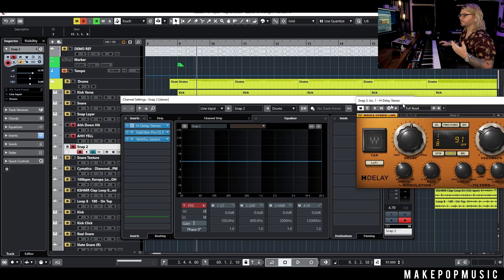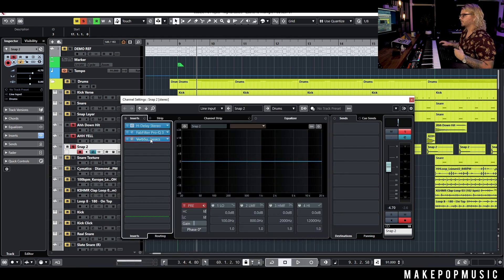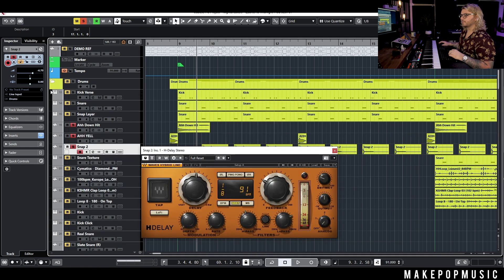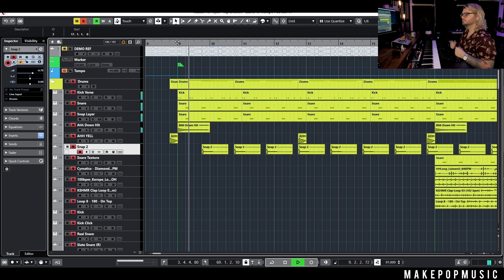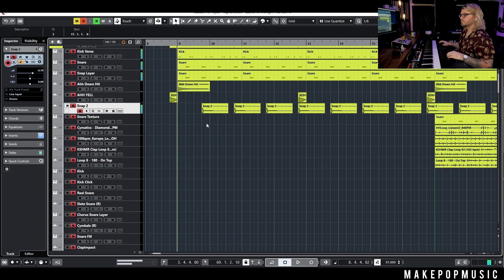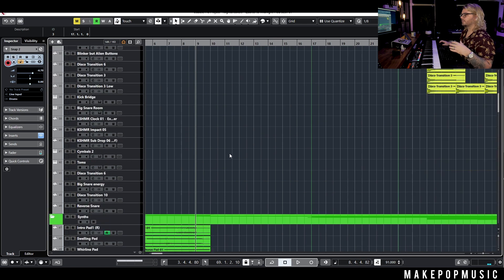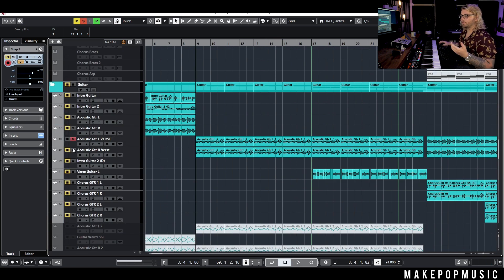I processed it with some H-Delay and then some EQ to kind of filter that out, and then some reverb to make sure it was ambient and spacey, because I didn't need a bunch of that transient — I really just wanted it to be a space filler. So every other hit we just have this. Pretty much just pulled exactly from what they had in the demo, swapped out some different sounds, and layered over some ambient noises.